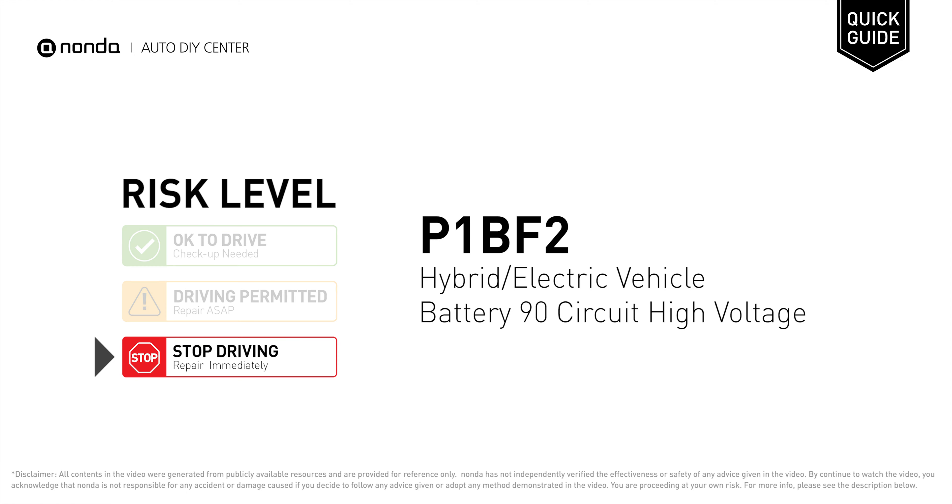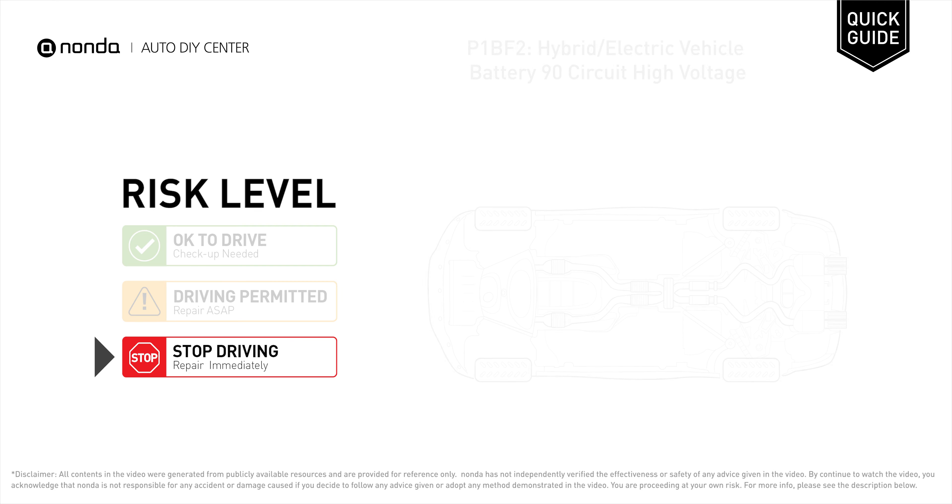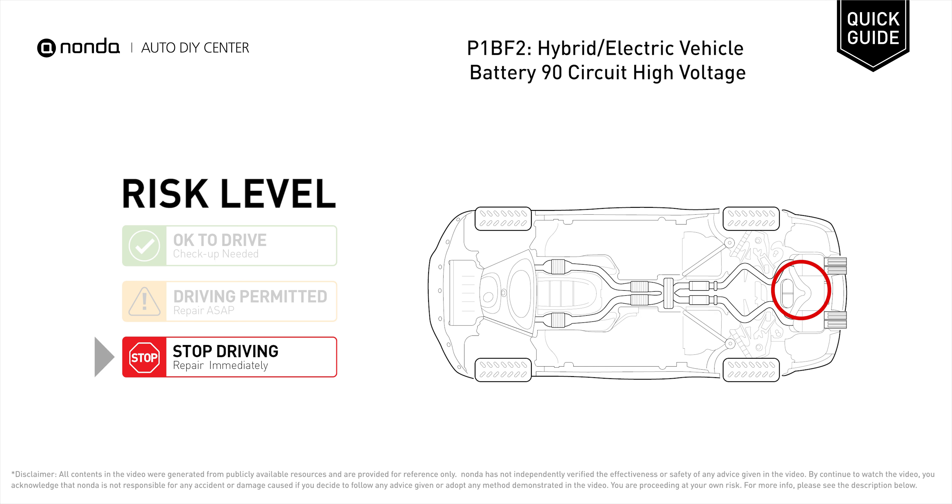P1BF2 is a diagnostic trouble code for hybrid or electric vehicle battery 90 circuit high voltage. Under this circumstance, stop driving and repair your vehicle immediately. It means that the battery voltage signal is greater than the specified range set by the manufacturer.